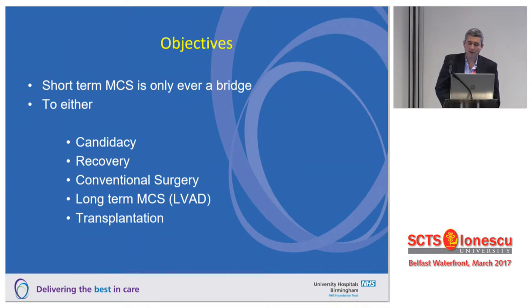It's worth remembering that all of this is only ever a bridge, and it's about working out what the bridge is to. Is it a bridge to candidacy — is the patient too sick to know what's going on? Are we trying to recover the patient? Is there potential for conventional surgery? Could the patient do well with an LVAD? Or is this someone who's going to need a transplant? What we decide depends very much on where we're going with that patient.